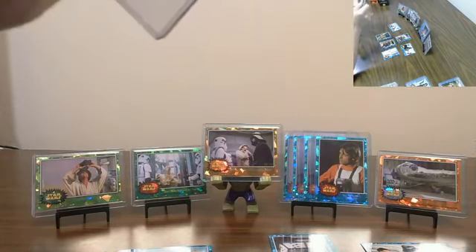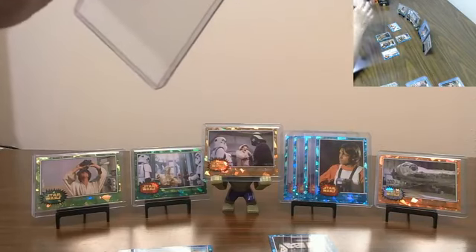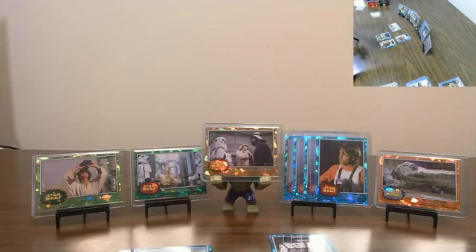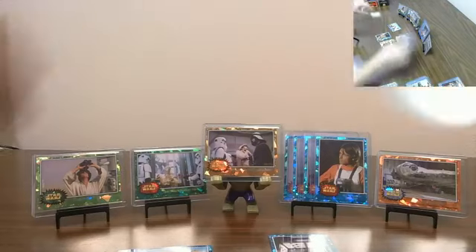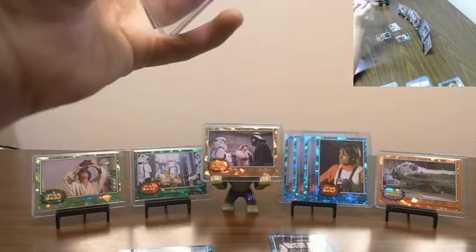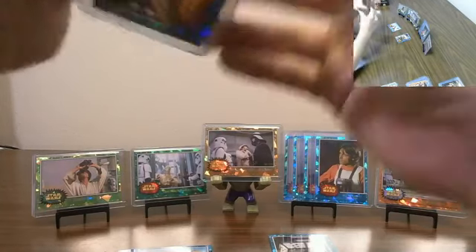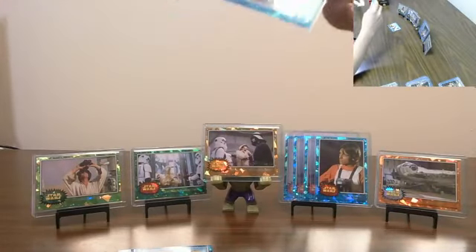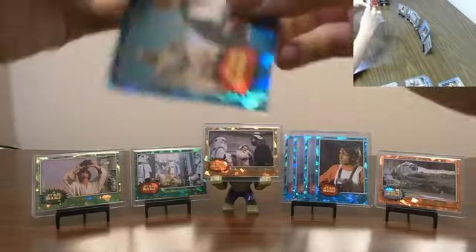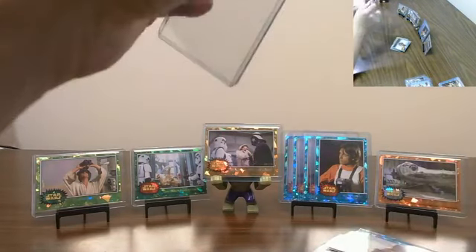Really appreciate everyone buying in and hanging out with us. We've got a couple more breaks tonight - we've got Playbook Football and Mosaic Football. So if you're a football fan, come hang out with us. I don't believe we will have more Star Wars - I believe this is all for Star Wars Sapphire, but there's always a chance. So if you missed out on any of the break, I'll get going on a recap once I get these ones all top-loaded.